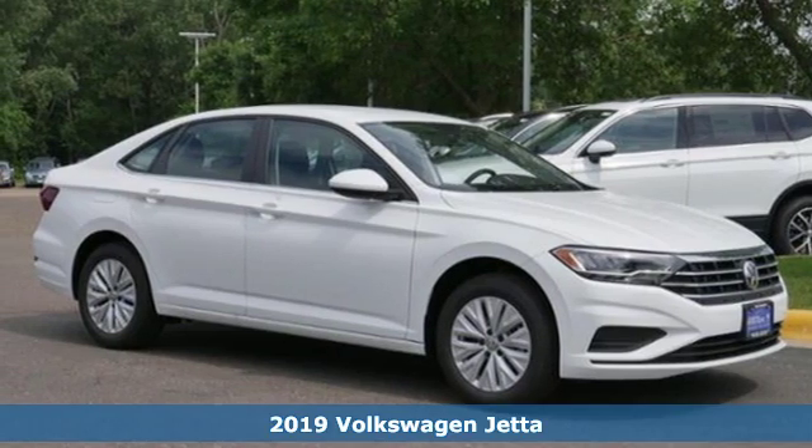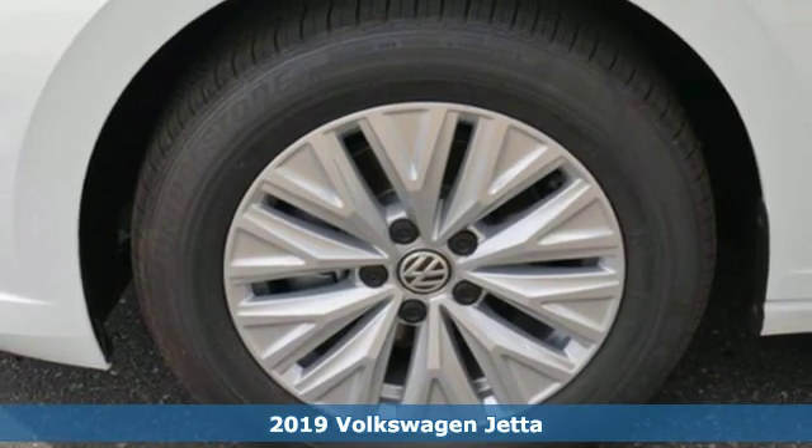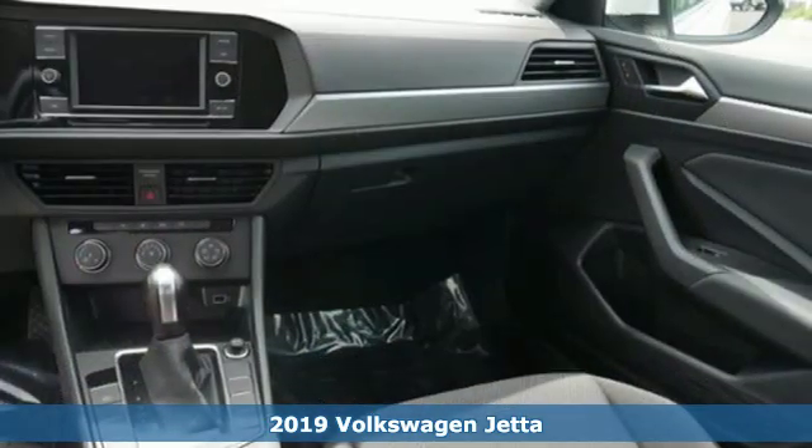It's a new 2019 Volkswagen Jetta. German engineering, craftsmanship, and attention to detail make this Jetta dynamic.